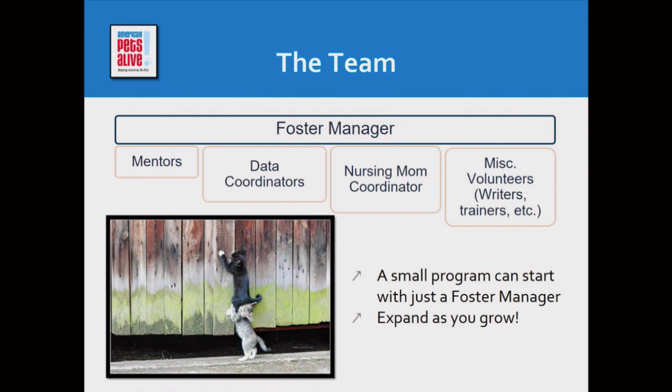Now, the team. A lot of you are one lonely foster manager, and a small program can start with just you. Again, if you're not starting, you never go anywhere. That said, as you're able to, if you can add these categories of people, they will be hugely helpful.